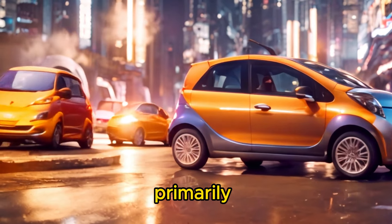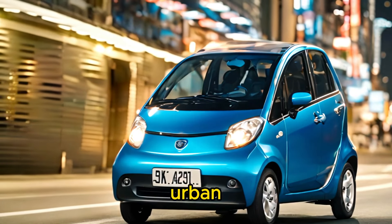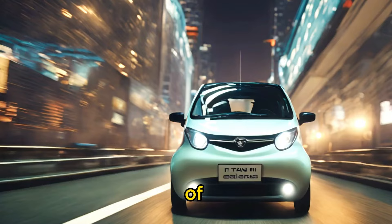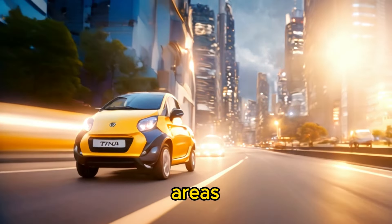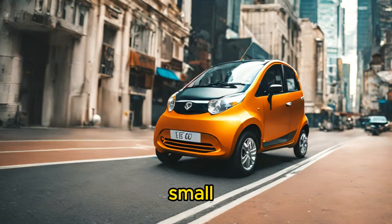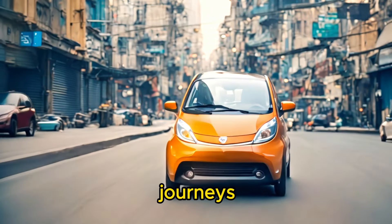The Tata Nano was primarily designed as a budget-friendly city car, ideal for navigating congested urban streets and serving as a practical mode of transportation for short distances. Its compact size made it easy to maneuver through tight spaces and park in crowded areas. However, its small engine and basic features meant that it was best suited for urban commuting rather than long highway journeys.